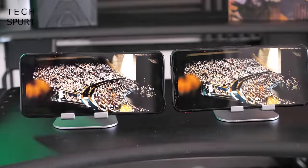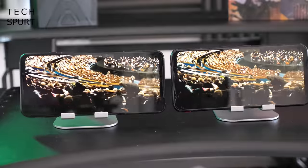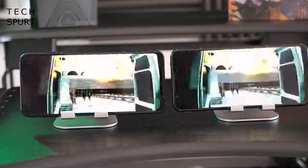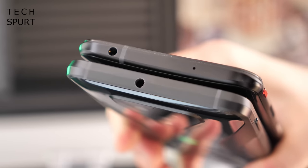As for audio, both phones have a stereo speaker setup, although on the Black Shark 3 both speakers fire audio at your face, whereas on the Red Magic 5G the bottom speaker is mounted on the edge, so it's not quite as good. You do have a headphone jack on both smartphones, as well as Bluetooth 5 support for wireless connections.